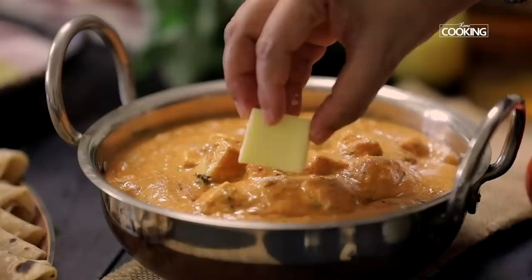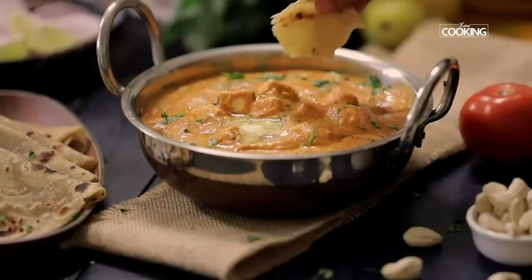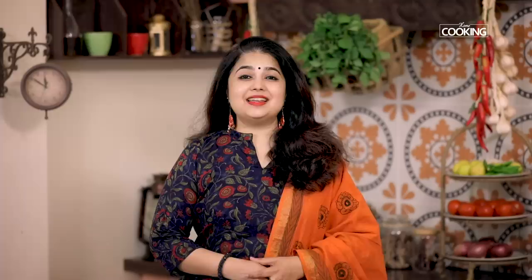So there you go — here is this delicious, rich and creamy paneer butter masala. It looks absolutely gorgeous and I can't wait to get a bite of that. You can enjoy this with some roti, naan, or pulao. You can get a copy of our first edition of the home cooking book on Amazon.